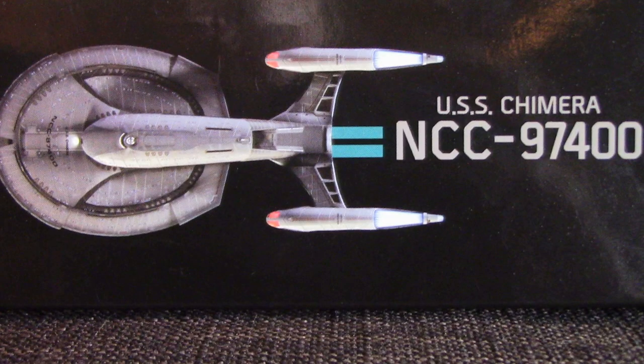I like the packaging on the Star Trek Online collection. They do a fantastic job with the packaging, much better than the original Star Trek line from EGOMAS. Down here you've got a nice shot of the ship from the top — the USS Chimera NCC 97400 — and it looks really great. There's a nice window to see the ship, and overall just great packaging.